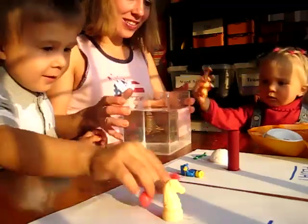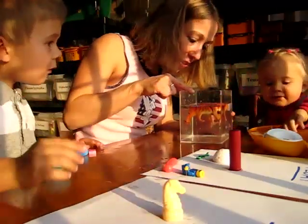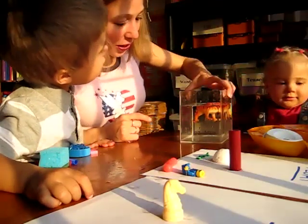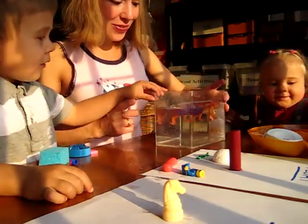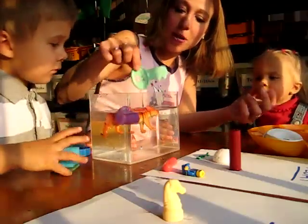Dina wants to try the tiger. What happens to the tiger? What happens to him, Alvin? It floats too. Oh, these all float. Look, let's take these out first. Can you help Mom take these out?